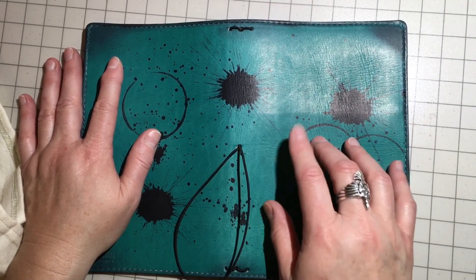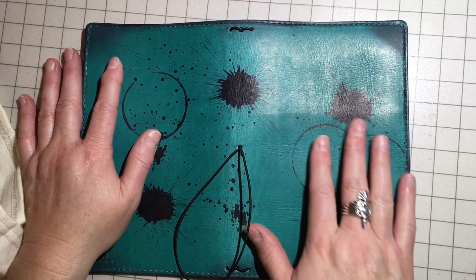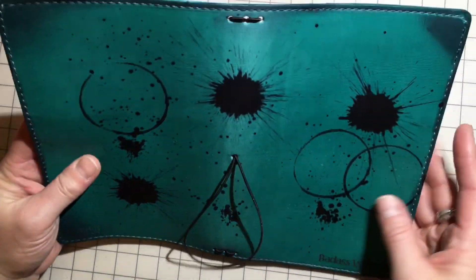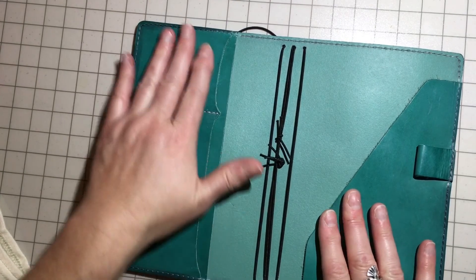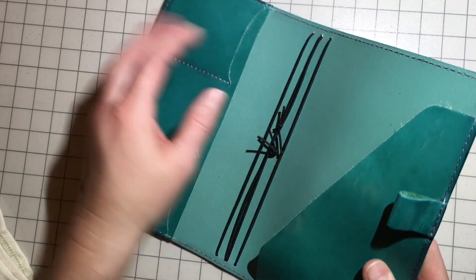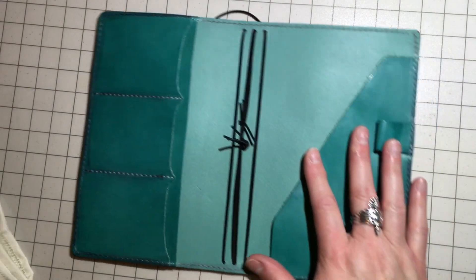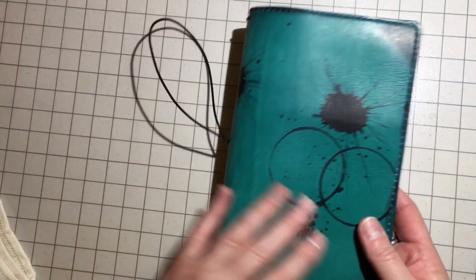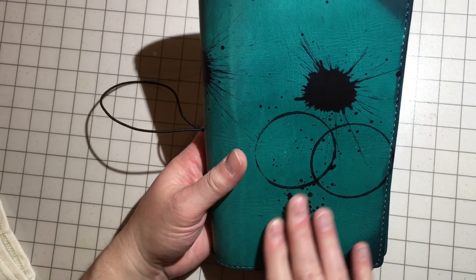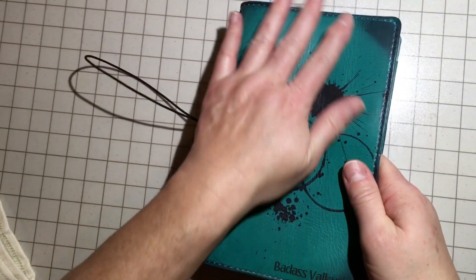Oh my god, it is beautiful. I cannot believe how pretty it is. I love it, I absolutely love it. It is so, so pretty. This is perfect, absolutely perfect. This is truly mine.